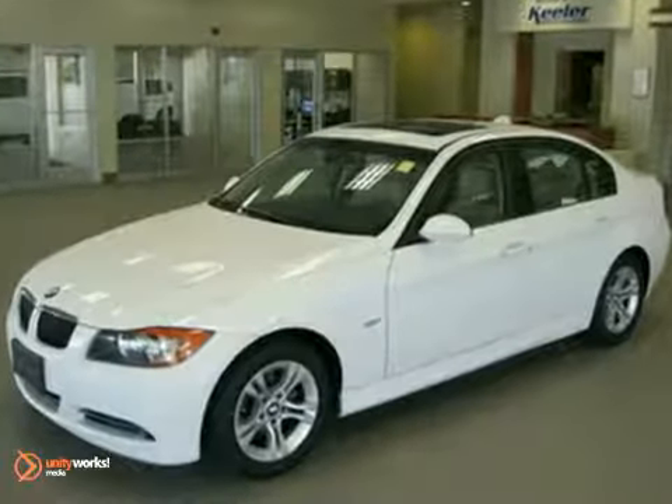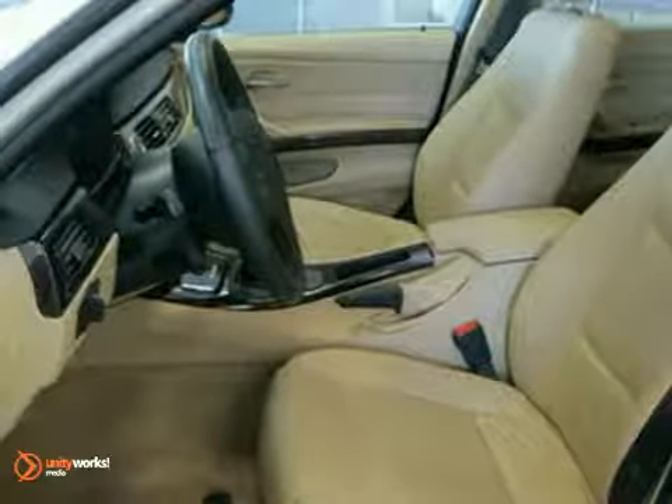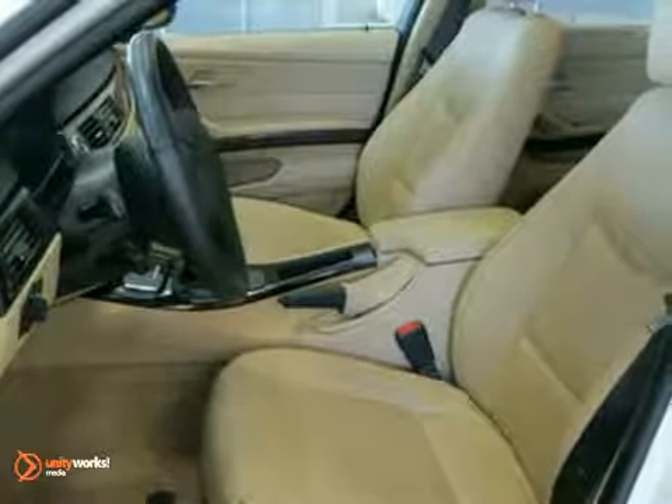This vehicle has an alpine white exterior, a beige Dakota leather interior with dark burl walnut wood trim, and comes with some great features such as ambience lighting and automatic climate control.